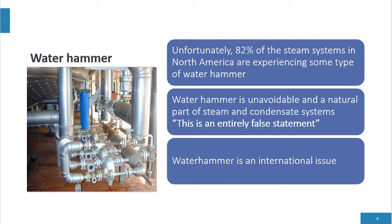Water hammer is an international issue. It doesn't matter if we're in Asia, South America, or Europe — plants are experiencing water hammer throughout the world.